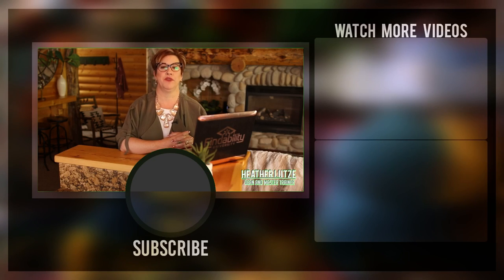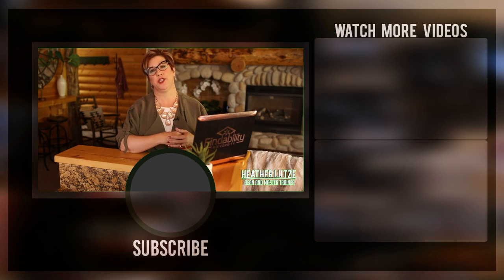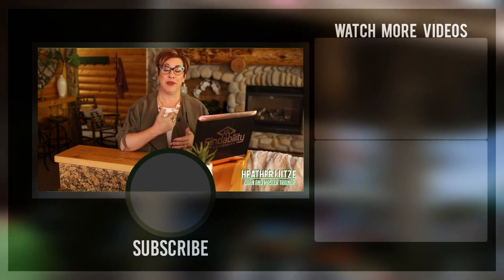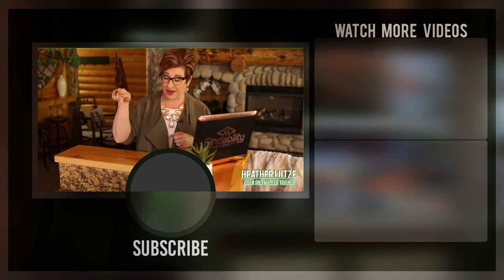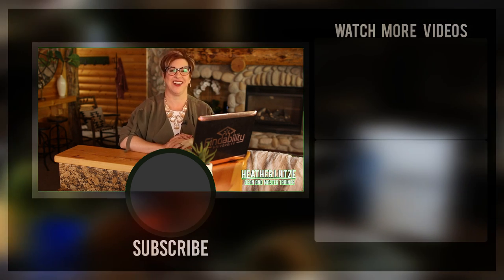I hope I inspired you to write content that people care about and Google will love. Don't forget that if you subscribe to our channel, you're going to get ongoing recommendations, tools, and tips on how to become the most findable business online. Make sure to subscribe and hit the button right next to it so you get notified of our daily videos. We'll see you on our next call.